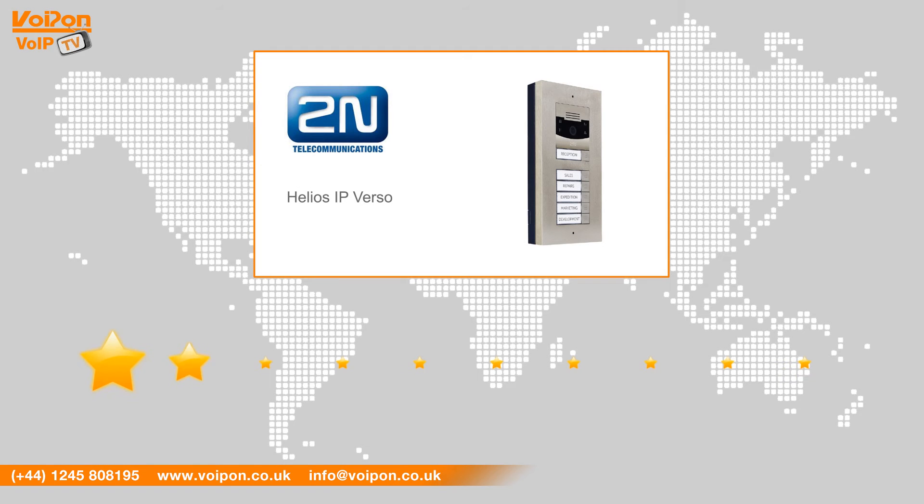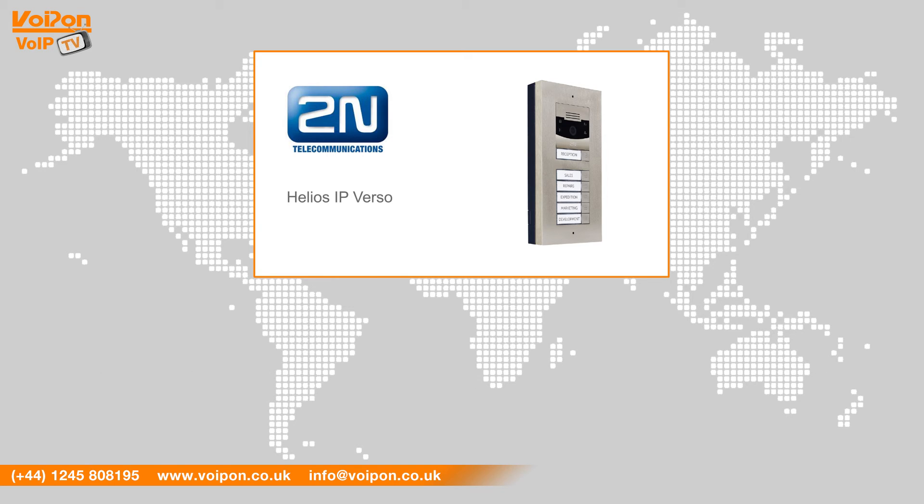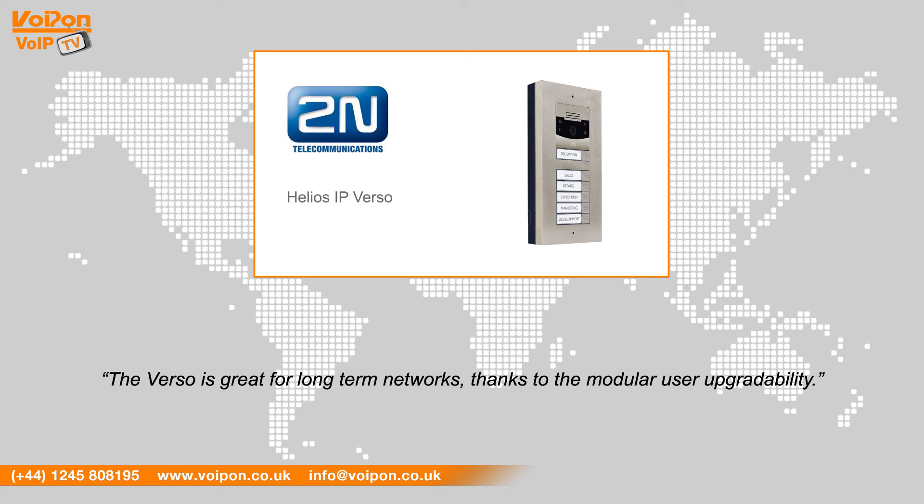After reviewing the IP Verso, we have given it a Voipon rating of 9 out of 10. The Verso is truly modular, flexible, and can be suited to almost any requirement or budget. The full HD 1080p camera option gives excellent visual clarity, and the Verso is great for long term networks thanks to the modular user upgrade ability.